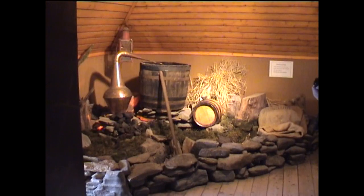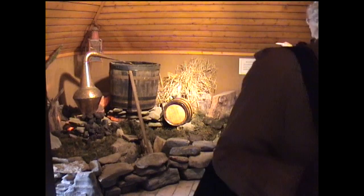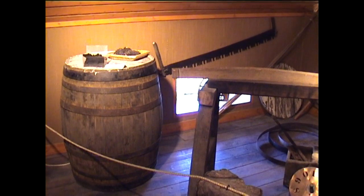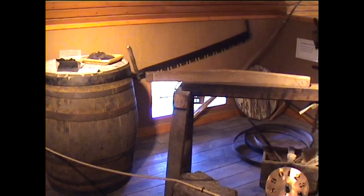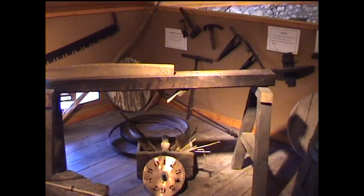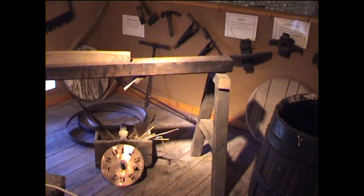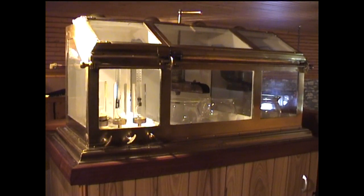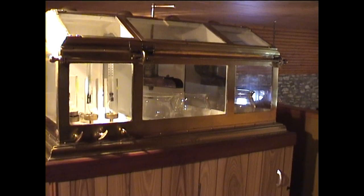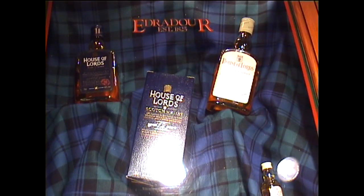In a corner of one room was displayed the method used to set up stills in earlier times. Oak barrels are ideal for the storage of whisky and early methods of barrel manufacture were also represented here. Items of delicate testing apparatus were displayed in a glass cabinet, and Edredour has the great distinction of brewing whisky for the House of Lords in London.